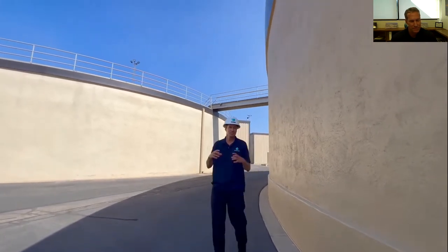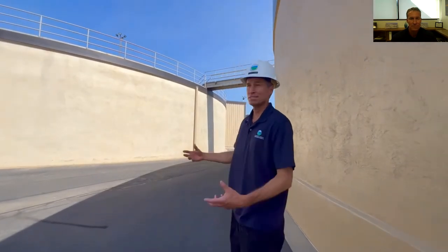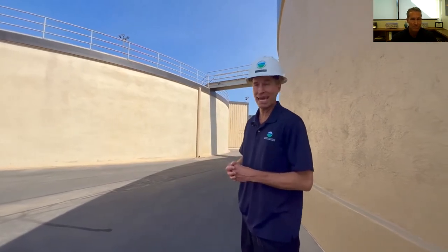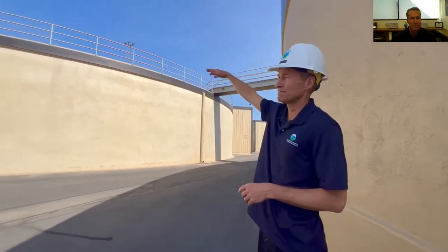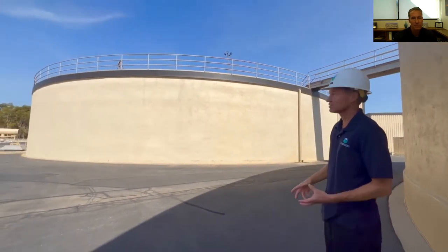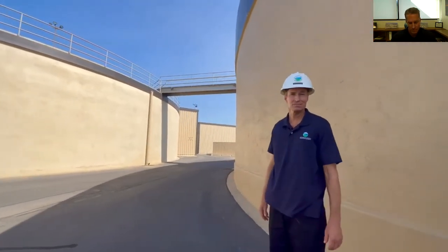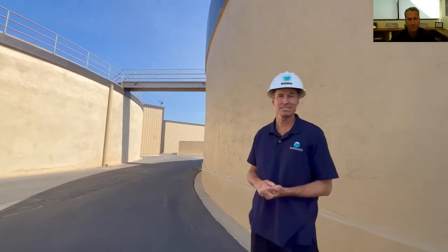Here we are among our digesters — basically like big tummies. We have 24 of them, using the same bacteria that's in your stomach and intestine to break down solid material. About half of the material ends up being converted to gas, which we collect and use in a power plant. You can see about 15 to 20 feet of the tank above ground, with another 25 to 30 feet below ground — these are huge 3.5 million gallon tanks. The process also stabilizes the solids, makes them easier to dewater, and reduces pathogens. We heat them to about 96°F.